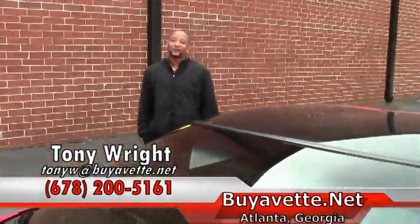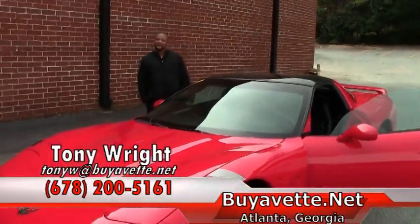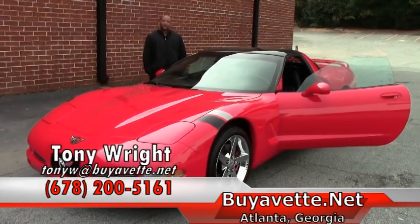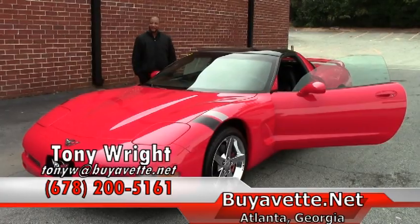This beautiful torch red Corvette lists for $16,999. If you have an interest in this car, please give me a call here at Buy-A-Vet, 770-414-5552. Have a great day.